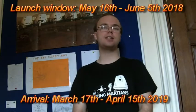Once the cleaning has taken place and the lander has been assembled in Denver, Colorado, it will be launched into space on either a Delta 5, an Atlas 4, or a Falcon 9 rocket between May 16th and June 5th, 2018. Depending on the launch date, it will arrive at Mars between March 17th and April 15th, 2019.